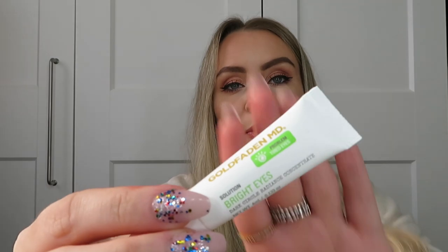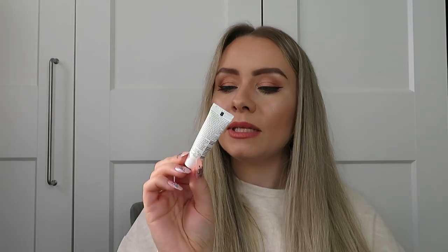The other eye cream was Gold Fading MD Solution Bright Eyes Dark Circle Radiance Concentrate, 4ml, from the Cup Beauty gift. This was meant to get rid of dark circles but I don't really know if it did that - it was just too small to even tell. It was nice and nourishing but I don't really think it did anything for dark circles. I'd have to try that one again.